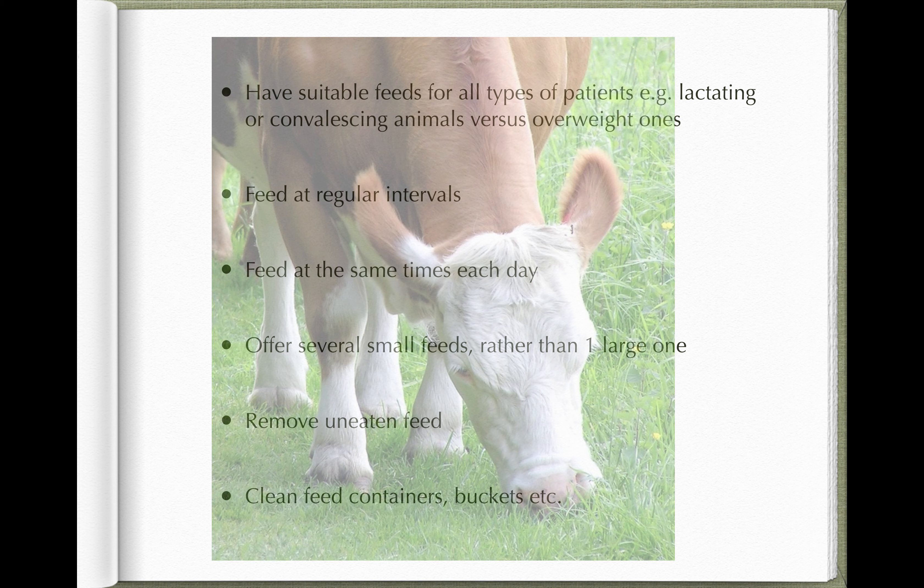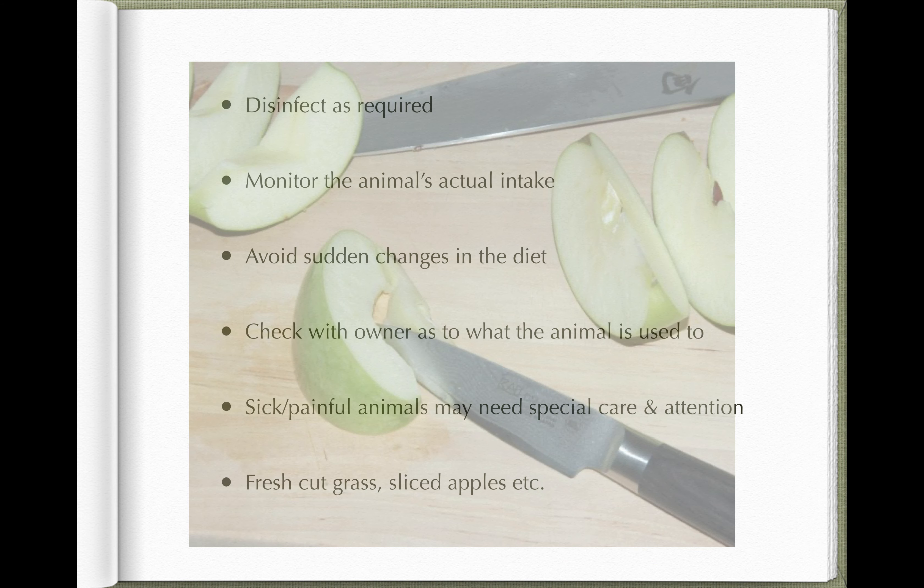It's important to keep the buckets and containers used to transport feed from the storeroom to each individual patient clean, both for hygiene and to prevent cross-contamination of in-feed medication. For example, if you have a horse on painkillers in stable one and a racehorse in stable two, don't feed both from the same bucket with traces of painkiller in it. If the racehorse inadvertently eats feed containing painkillers and then races within the next week or so, it'll fail a drugs test — and you'll be responsible for the owner, trainer, and jockey's loss of earnings.